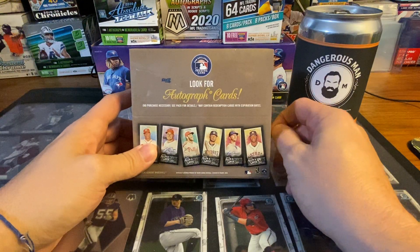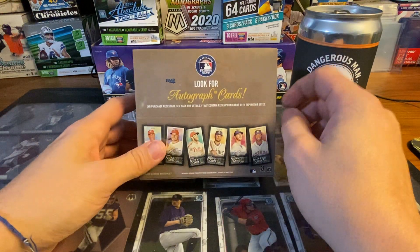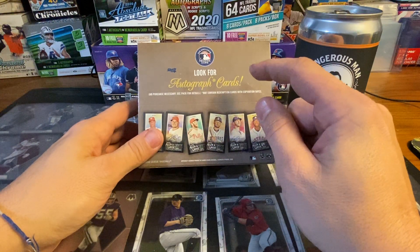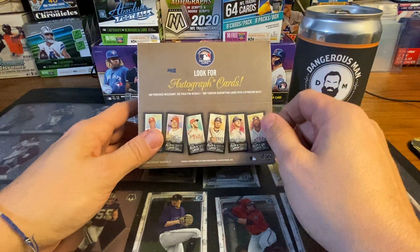I wasn't 100% sure if I was just gonna buy it, hold it, rip it, or sell it. I'm not a big fan of Allen & Ginter - I just posted a video of regular Allen & Ginter retail and not much came out of it. But I've been watching a lot of people open these and on the forums people have been showing what they're getting - some really cool stuff.